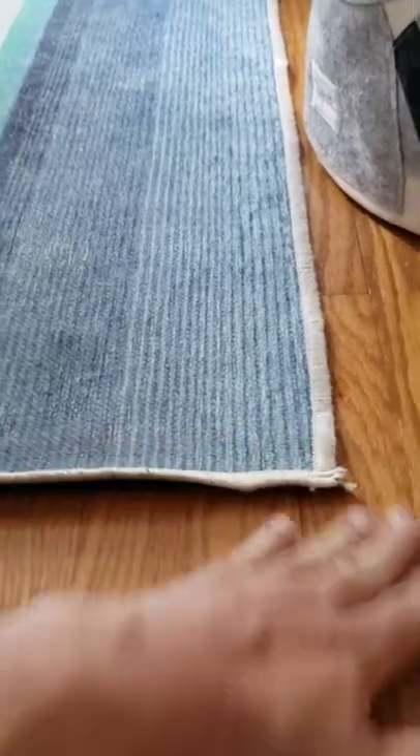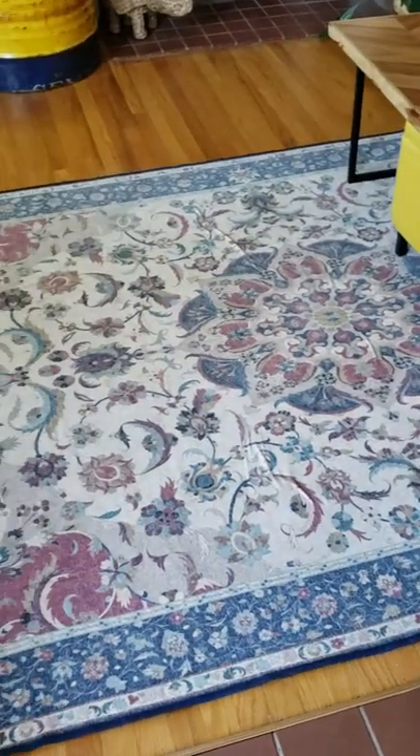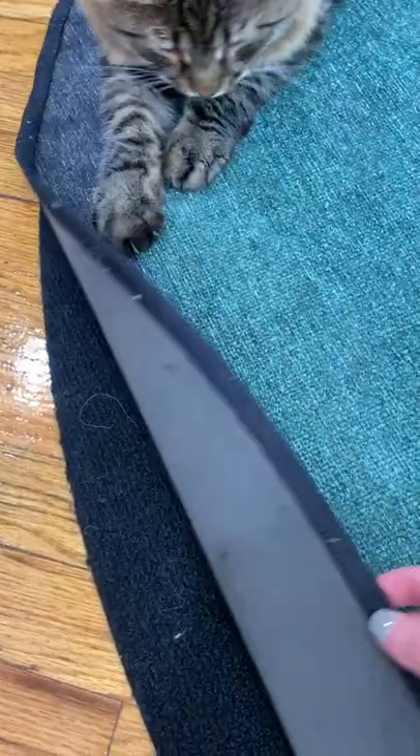First off, the included rug pads can be a toss-up. Ruggable offers two rug pads when you purchase one of their sets: the Classic Pad and the Cushioned Pad. Every one of our staffers who owned a Classic Pad disliked how the rug felt under their feet.